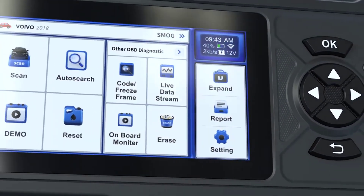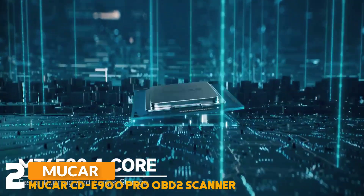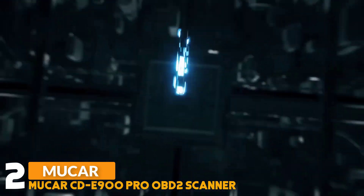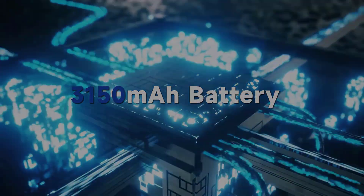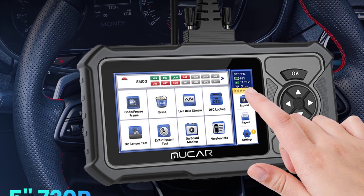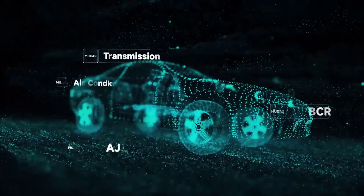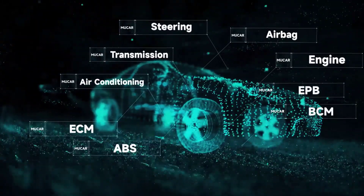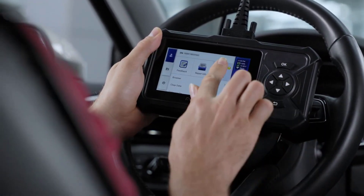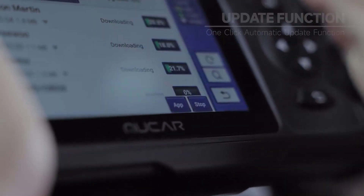Number 2: Mucar CDE900 Pro OBD2 Scanner. The Mucar CDE900 Pro OBD2 Scanner runs Android 6.0 with a 5-inch touchscreen display, 2GB RAM, 32GB ROM, and supports a maximum of 256GB TF card. It features full OBD2 functions covering 10 modes of OBD2 tests: IM readiness, O2 sensor test, onboard monitor, vehicle information, freeze frame data, live data stream, and DTC lookup for effective diagnostic results.